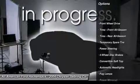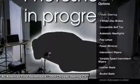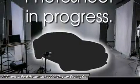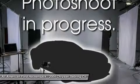Steering wheel audio controls, air conditioning, adjustable steering wheel, power steering, driver airbag, floor mats, cruise control, four-wheel disc brakes, keyless entry, rear defrost.